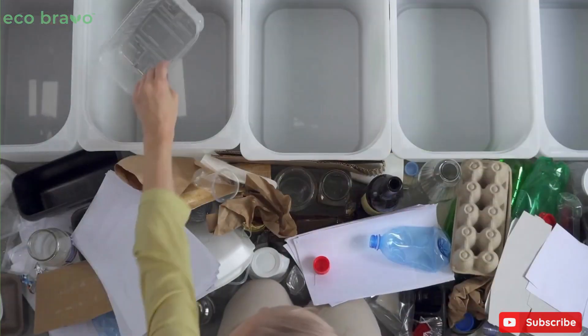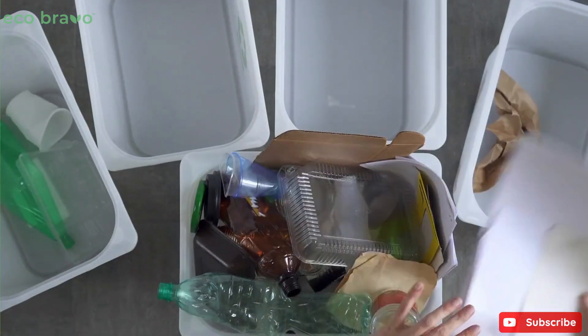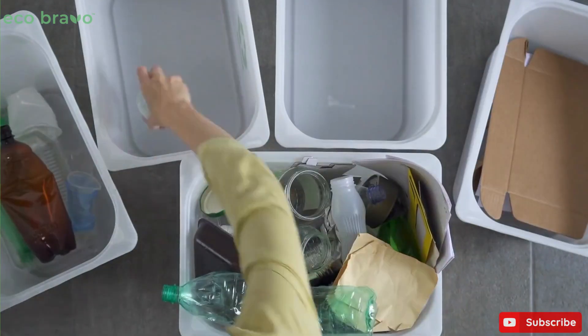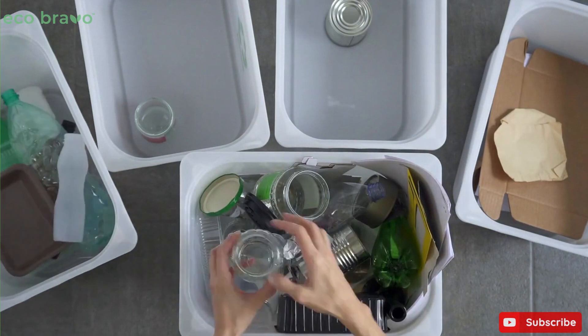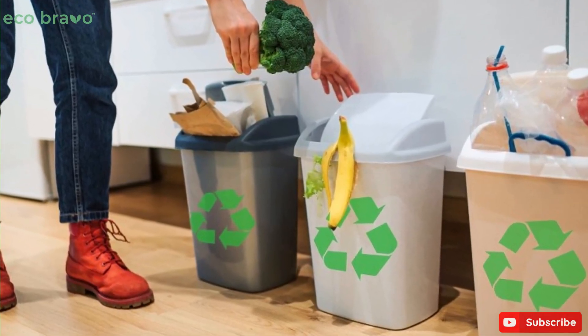Waste segregation is key to effective waste management. By sorting waste into different categories such as plastics, paper, glass, and organic waste, we can ensure that recyclable materials are sent for recycling.